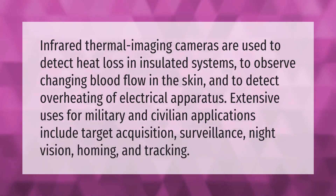Infrared thermal imaging cameras are used to detect heat loss in insulated systems, to observe changing blood flow in the skin, and to detect overheating of electrical apparatus. Extensive uses for military and civilian applications include target acquisition, surveillance, night vision, homing, and tracking.